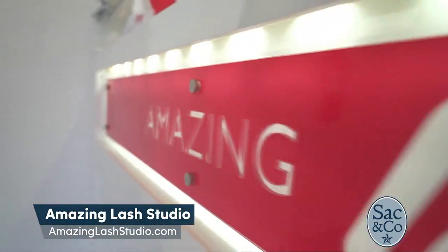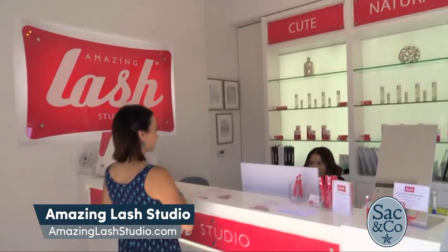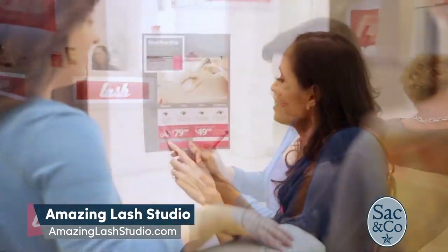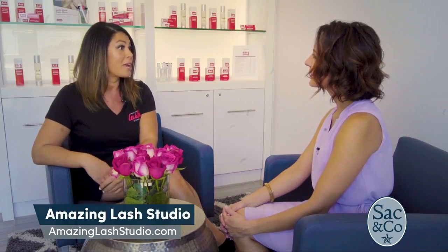Walk me through the process. So you arrive here at the studio — what happens? Our guests are welcomed in by our lash consultants, and we are going to have them take a seat. We'll go over some new guest paperwork and go over those styles we just mentioned, and kind of talk about the process so that the guest is really comfortable and knows what to expect.